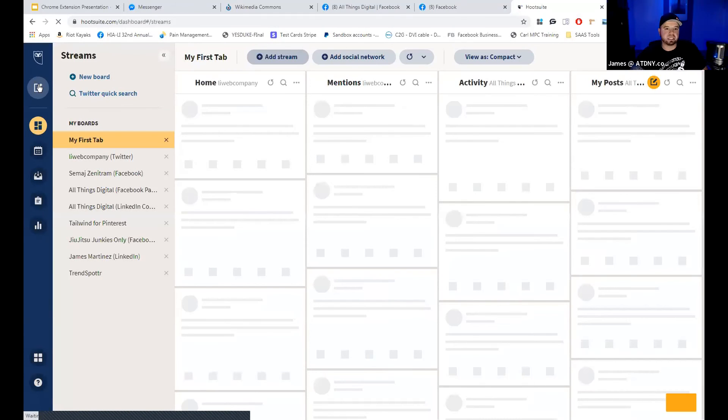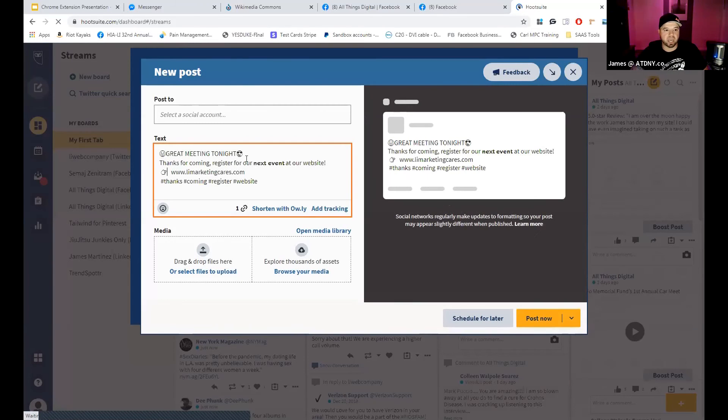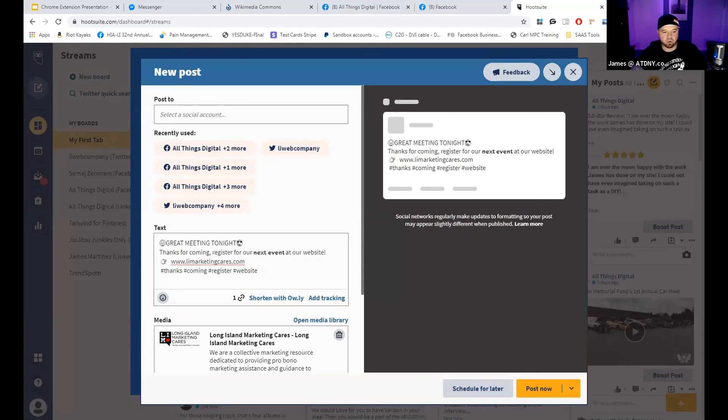That's basically two of my Chrome extensions that I really wanted to share with you guys. I hope that's useful to you. You can see it just speeds up the process of sharing stuff. I love my Chrome extensions — that's how I use them, and there's a million of them. I recommend you guys use them as well.